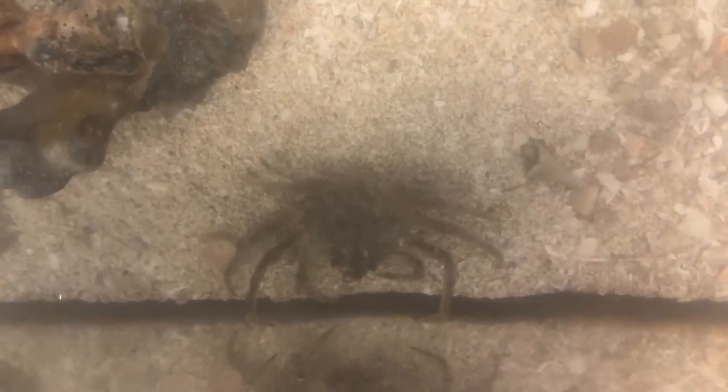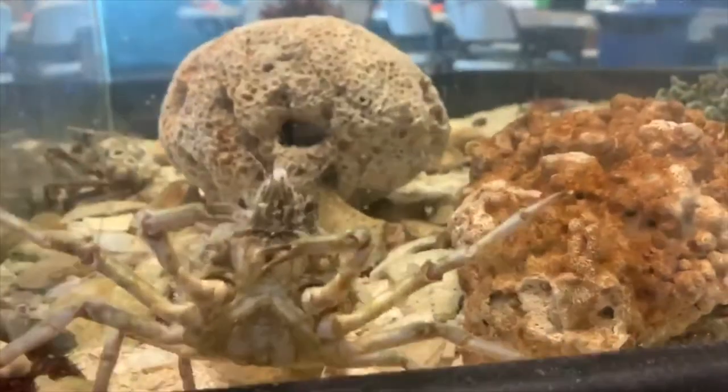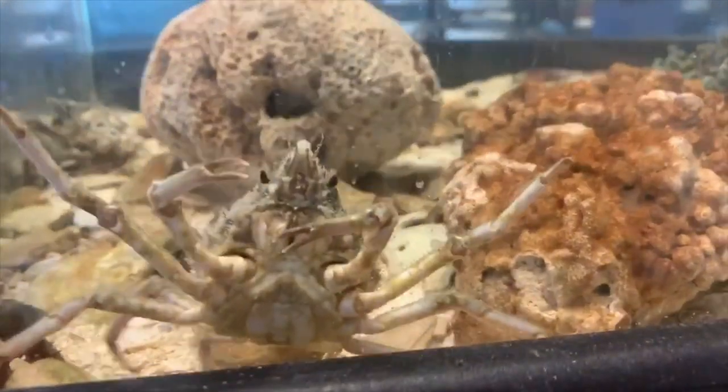Labinia dubia is the long-nosed spider crab. These crabs are easily identifiable from their teardrop-shaped body, forked rostrum, and long, thin legs.